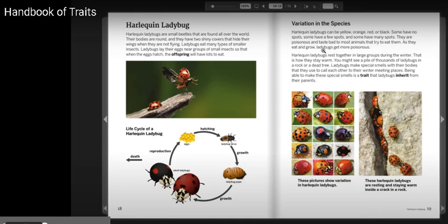Variation in the Species: Harlequin ladybugs can be yellow, orange, red, or black. Some have no spots, some have a few spots, and some have many spots.